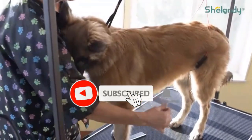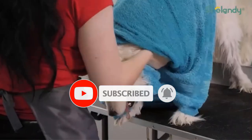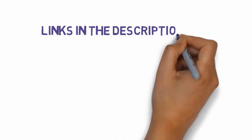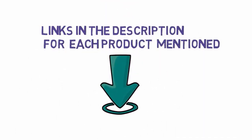Are you looking for the best dog dryers? In this video we will look at some of the best dog dryers on the market. Before we get started with our video, we have included links in the description, so make sure you check those out to see which one is in your budget range.